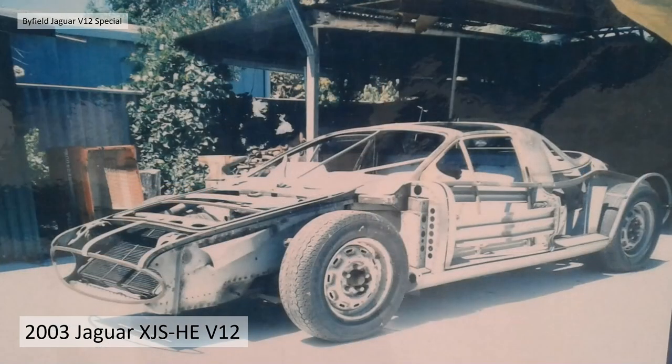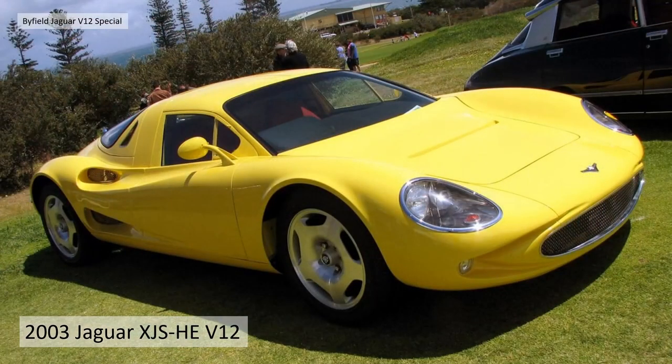Here's another photo — you can see the front radiator tilted to allow good airflow underneath the vehicle. When you first look at this car you might think it's another GRP or fibreglass-bodied special, but no — this is aluminium, hand-beaten aluminium. Wow, what a quality vehicle.